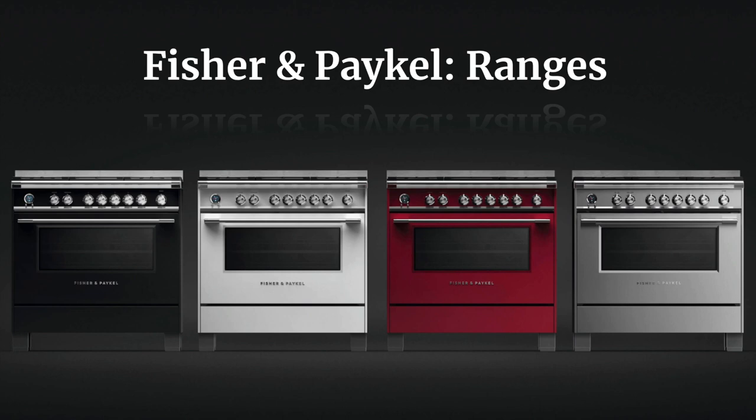Hello and thank you for joining me on another installment of the Bringing the Showroom to You webinar series. Today we have a juicy topic — we're going to be talking about the Fisher and Paykel ranges. When you hear Fisher and Paykel, you're more than likely thinking of their double drawer dishwasher or their single dishwasher drawers, but they have a beautiful suite of appliances and it starts with the ranges.